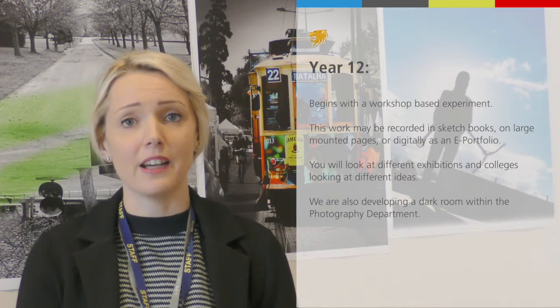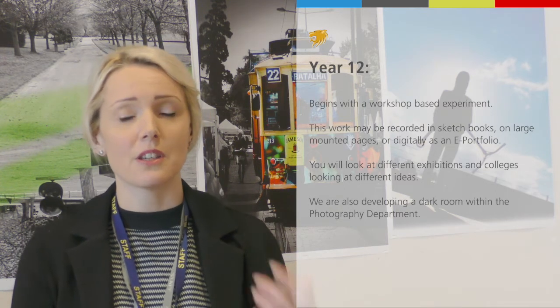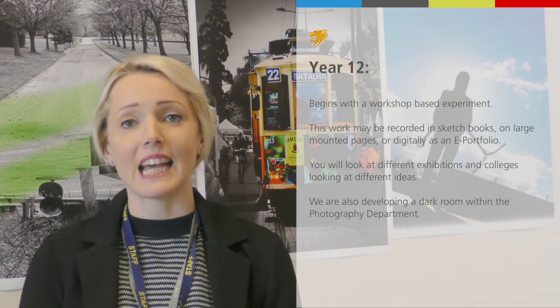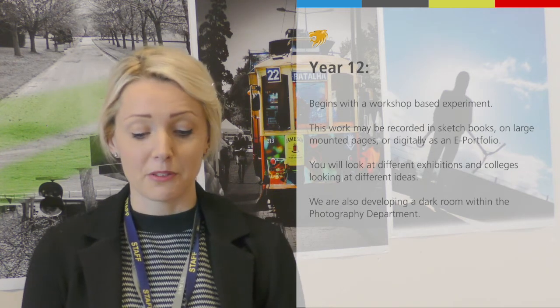In Year 12, you will be going into different exhibitions and different colleges, looking at different ideas. We are developing a dark room when we can — obviously when restrictions lighten — so that will be a really exciting opportunity.